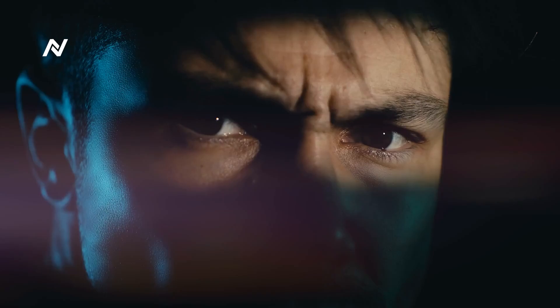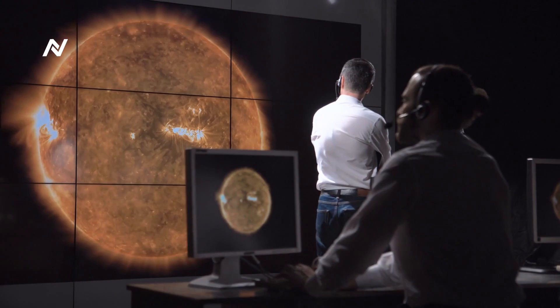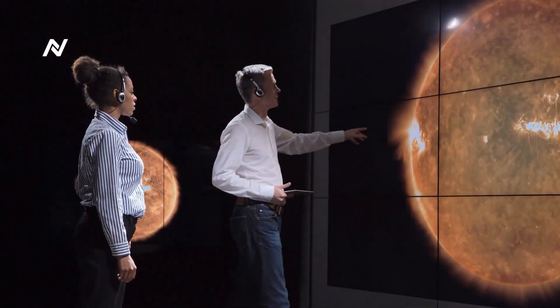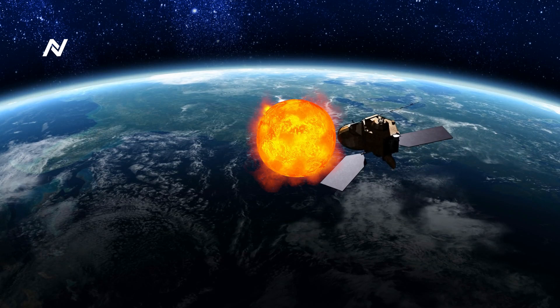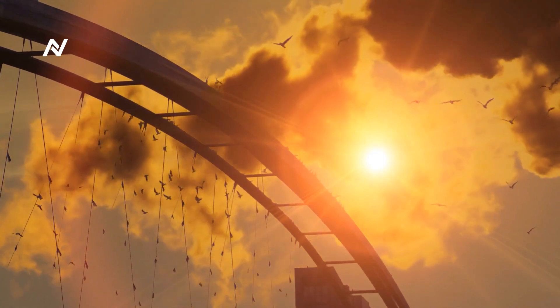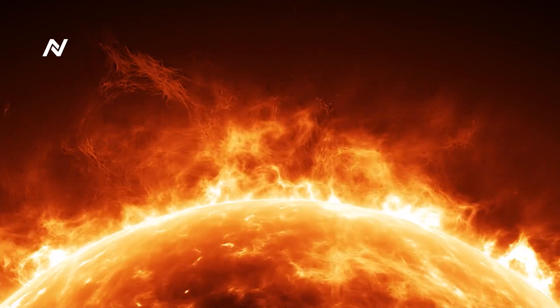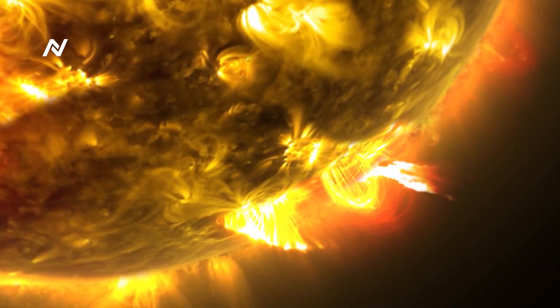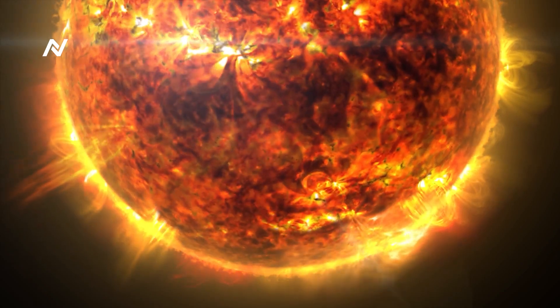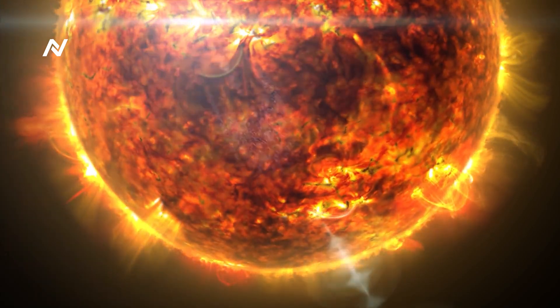Space exploration has long fascinated humanity, but no mission has been as daring or ambitious as the Parker Solar Probe. Launched by NASA in 2018, this spacecraft is on a revolutionary mission to touch the Sun. For decades, scientists have sought to better understand the Sun's behavior, particularly its atmosphere, known as the corona, which can reach temperatures of millions of degrees Fahrenheit. Yet sending a spacecraft so close to such an intense environment seemed like an impossible dream. But the Parker Solar Probe, named after the solar astrophysicist Eugene Parker, has changed that.